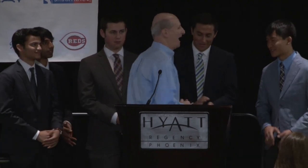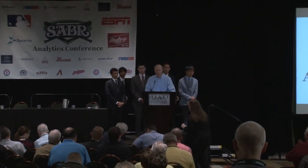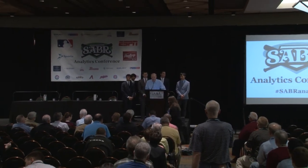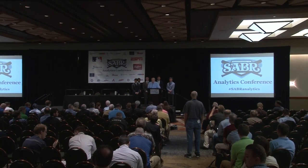Thank you. We won't have time for any other questions, so we're going to roll right into the next presentation.